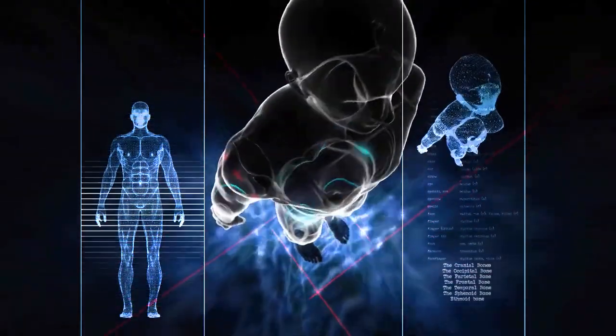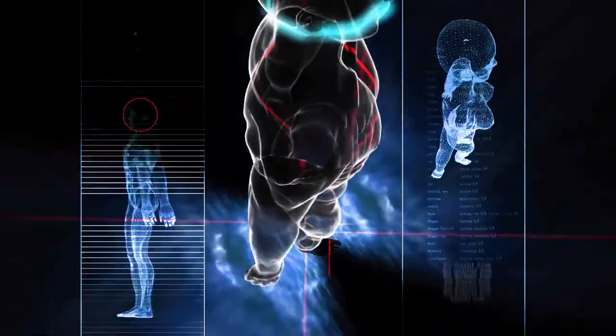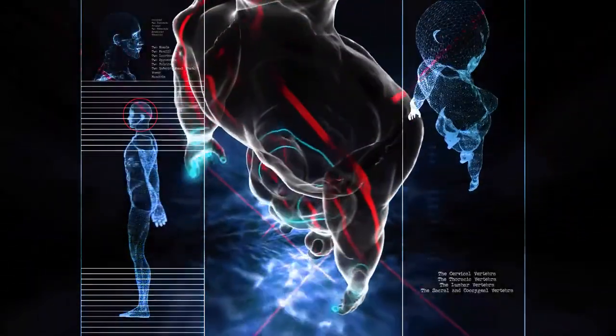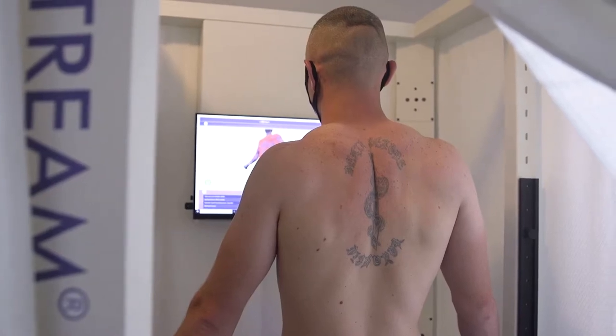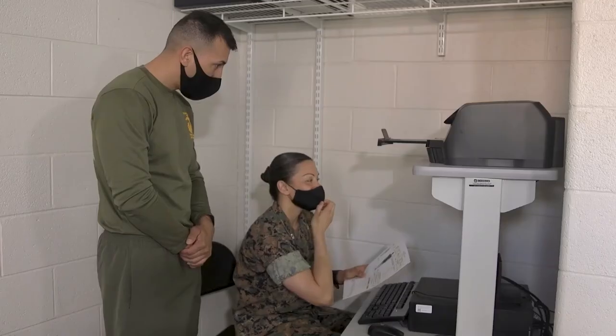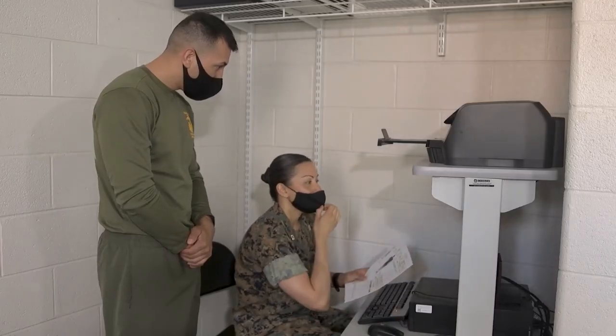The 3D body scanner uses a two-compartment model approach to assess fat and lean mass. Scans collect two million data points in eight seconds to process over 240 circumference-based body measurements in less than two minutes. Marines can then view a unique digital 3D surface model of themselves and estimate a body fat percentage.